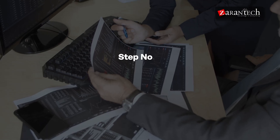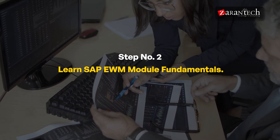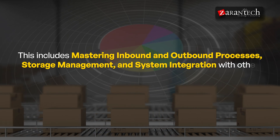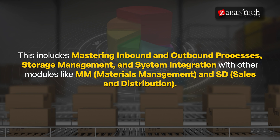Step two: Learn the SAP EWM Module Fundamentals. Here you will familiarize yourself with the fundamentals of the SAP EWM module, including mastering inbound and outbound processes, storage management, and system integration with other modules like Materials Management and Sales and Distribution. These integrations ensure seamless communication between different systems in your organization, enabling end-to-end process optimization.